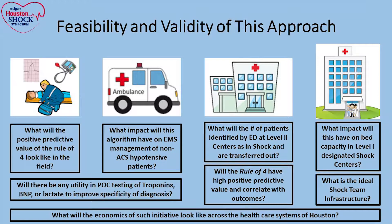Next: what will happen in the emergency room at level two shock centers? Will that rule of four — urine output and lactate — be able to predict that patients will develop progressive shock and that it's better to get them to a shock center? And finally, what will the impact on bed capacity at level one centers be? We've heard that 18% of patients in our data set were turned down because of capacity. What is the ideal shock team infrastructure — a shock coordinator, a nurse, a physician available 24/7 — and what will the economic implications be across the healthcare system?